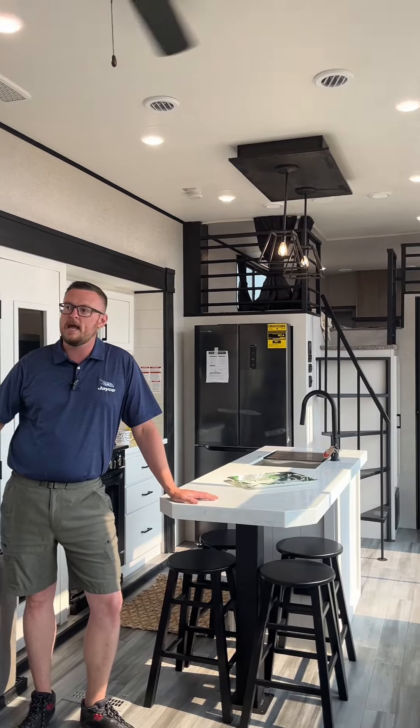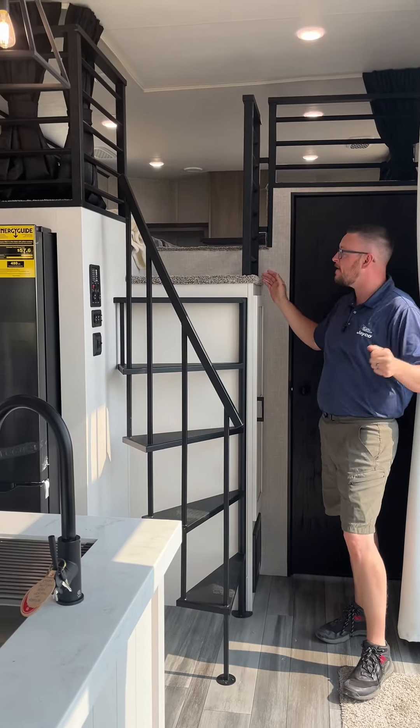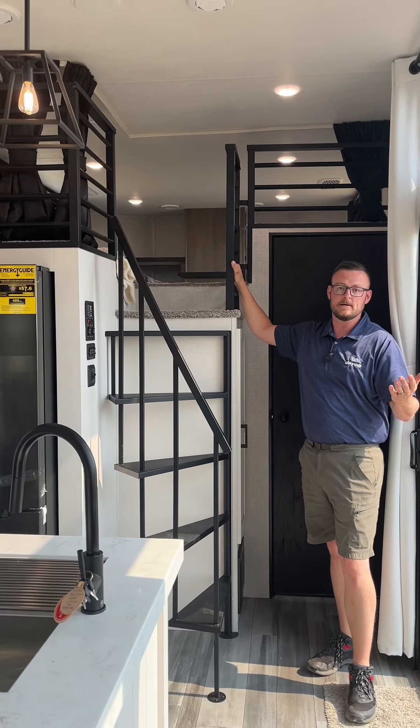Hey guys, Ty with Four Seasons Burden here. Today we find ourselves in the Jayco Bungalow 40 LSDL. One of the key features on this layout is the two independent lofts — the front loft offering two independent sleeping areas, while the rear one has one large oversized sleeping area.